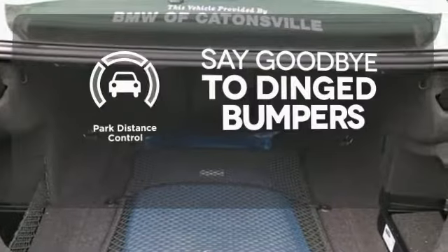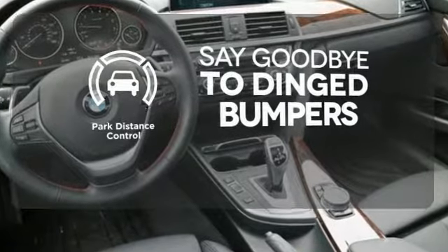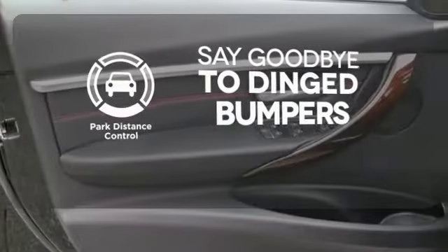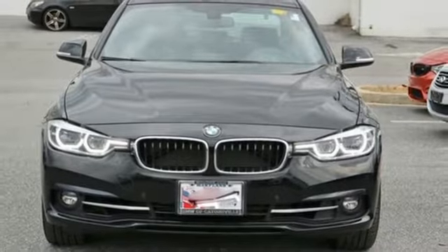Park Distance Control helps keep you safe by using ultrasonic proximity detectors to monitor the distance of nearby objects. The standard set by this 3 Series has yet to be challenged. Experience it today.